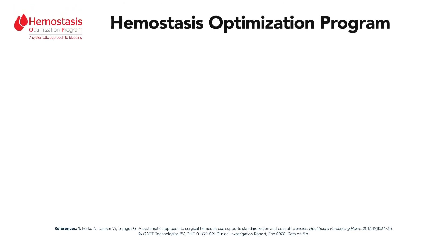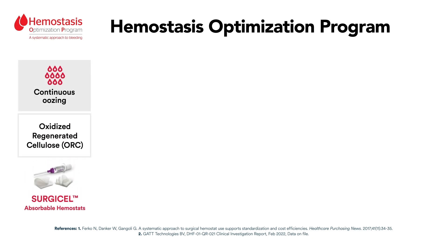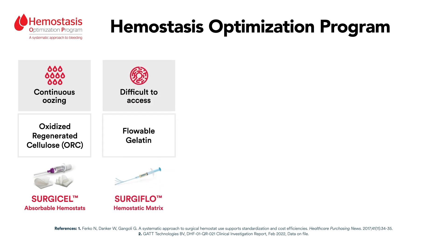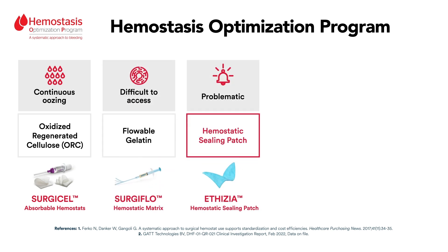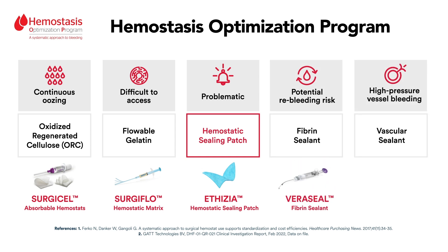Along with Aethesia, Ethicon offers a range of adjunctive hemostat products to address different types of bleeding situations: continuous oozing that will not stop with compression, bleeding that is difficult to access, problematic bleeding, and situations with a potential risk of re-bleeding. We are boldly re-imagining patient-centered solutions in order to reduce surgical complications arising from bleeding and leaks.